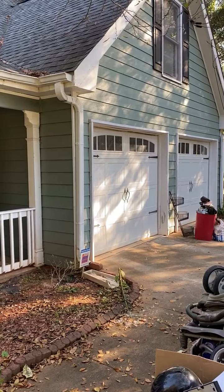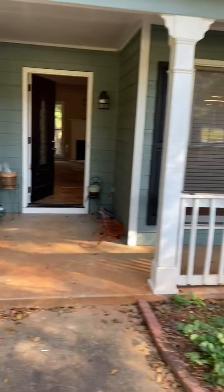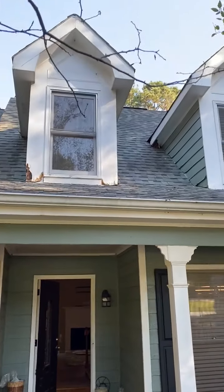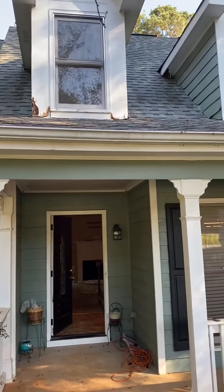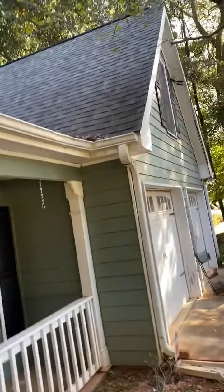This is a turn video for 25 Fox Chase, Covington, Georgia. The property needs exterior landscaping and pressure washing. We have damage on both dormers, the soffit and fascia trim. Gutters need cleaning.